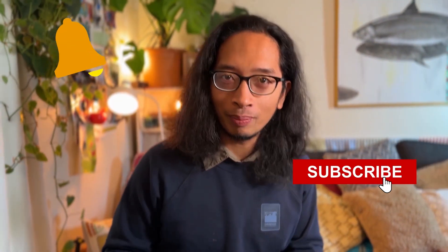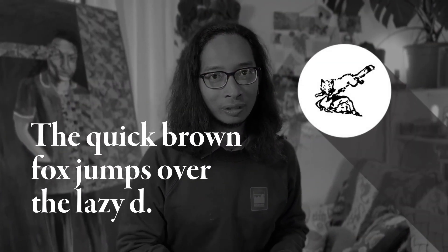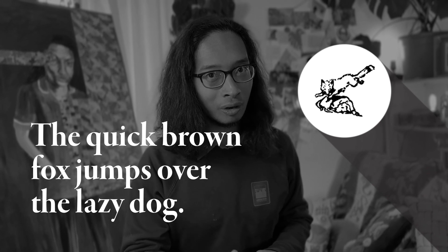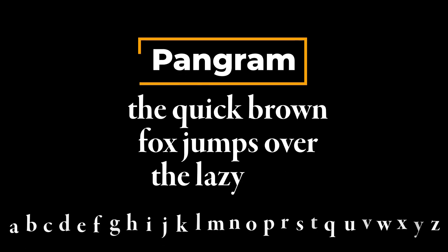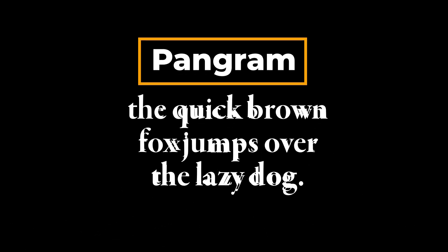So guys, there you have it — all the things you need to know about fonts to properly express the mood, meaning, and tone. Please subscribe and hit the bell button for notifications. Before we end: 'A quick brown fox jumps over the lazy dog.' Looks familiar when you're hunting for fonts? That sentence is a holalphabetic sentence, or a pangram — it contains all the letters of the alphabet, perfect for seeing every letter of a font in a single sentence.